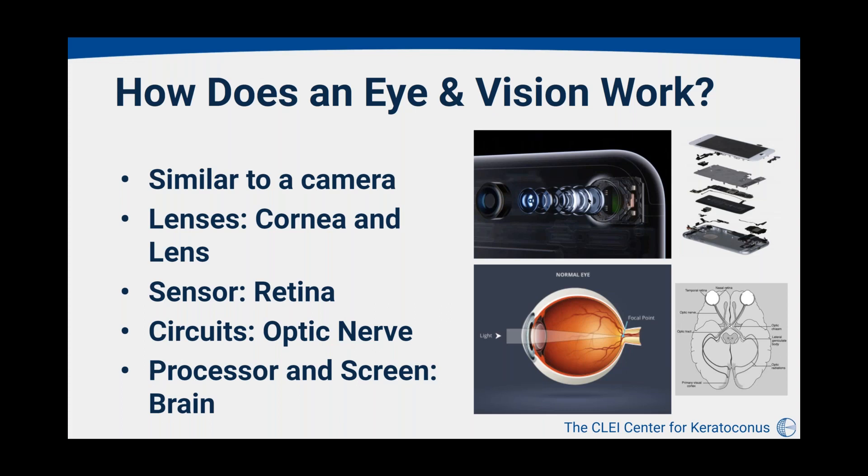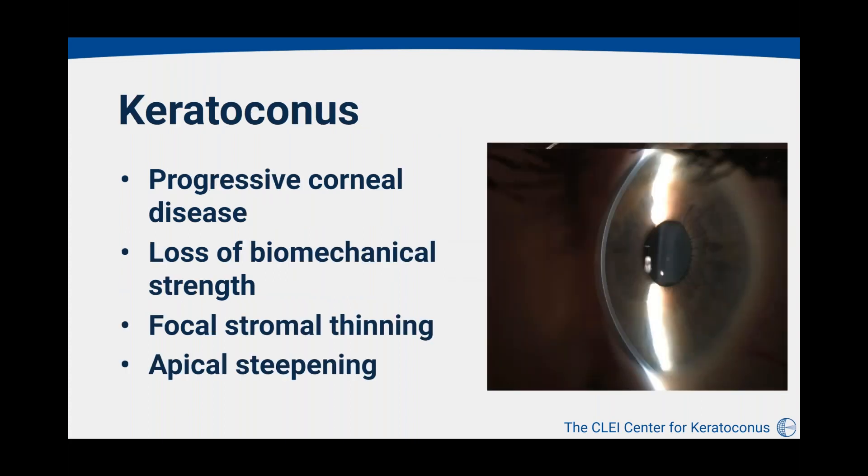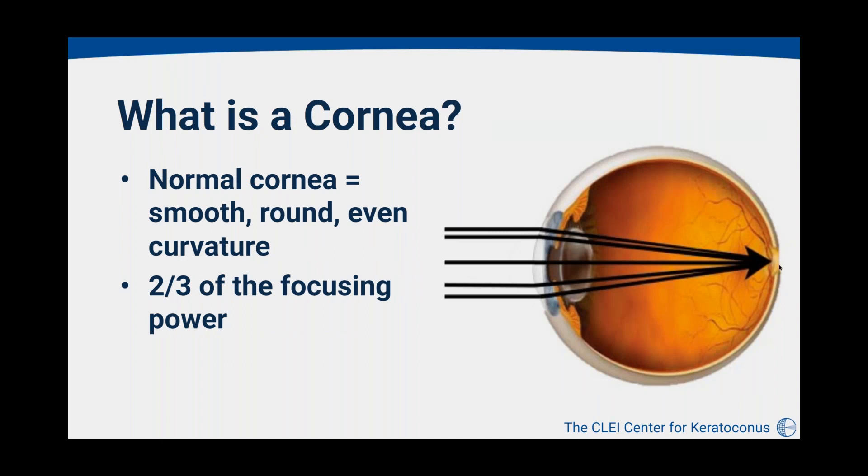Just like in the camera, light goes through the lenses, hits the sensor, travels down the circuitry to the processor. In the eye, light hits the cornea and the intraocular lens, bends to a focal point on the retina, and goes down the optic nerve to the visual cortex. The cornea is the most important part of the focusing system, providing about two-thirds of the focusing power. In a normal eye, the cornea is smooth, round, with an even curvature — a very dome-like structure — bringing all light to a single point in the back of the eye for crisp, clear vision.